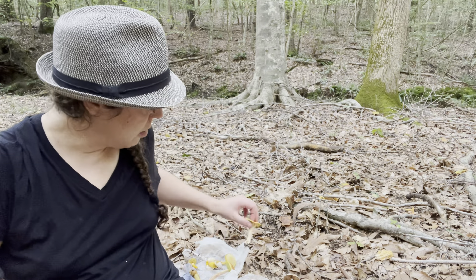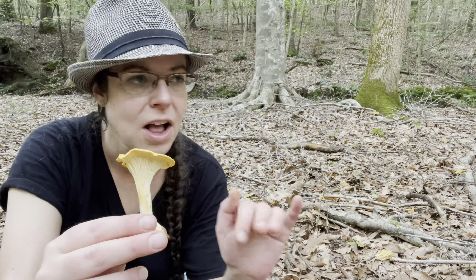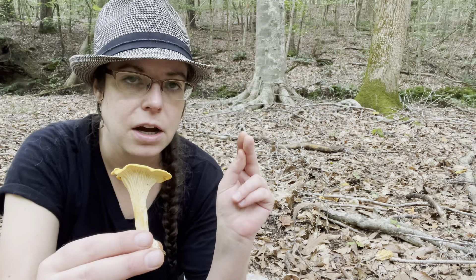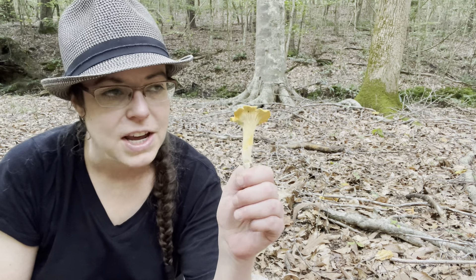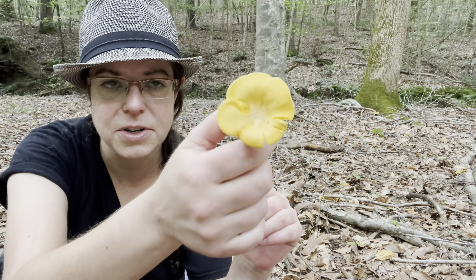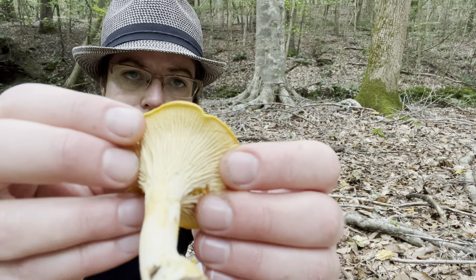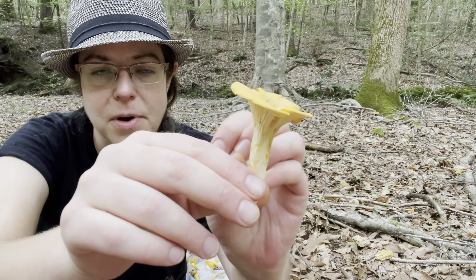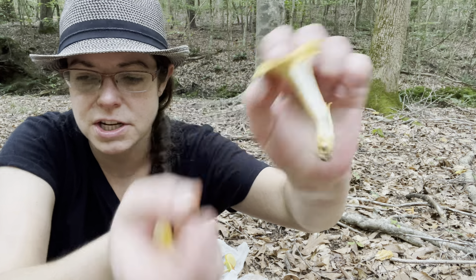Moving on to chanterelle mushrooms — if you're a seasoned mushroom hunter this won't be news to you, but summertime is chanterelle time in the North Carolina Piedmont. We do see them into the fall; the latest I've ever spotted them was around Halloween, but usually we start to see them taper off come September. Many species are sort of an orangey golden color, and they have false gills — forked wrinkles underneath the cap. If you open the mushroom up, it's got white flesh on the inside that's sort of stringy like string cheese. Look-alikes do not have white flesh inside, so that's a really good identification feature.